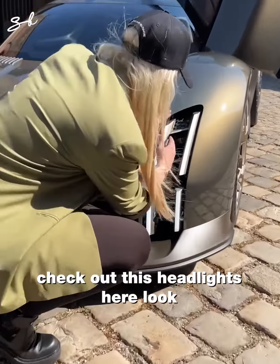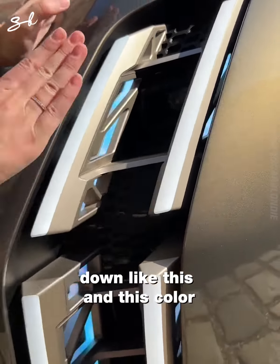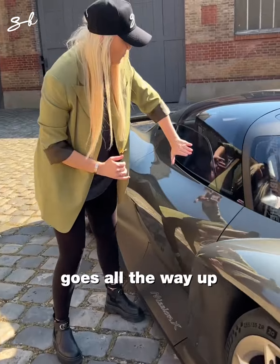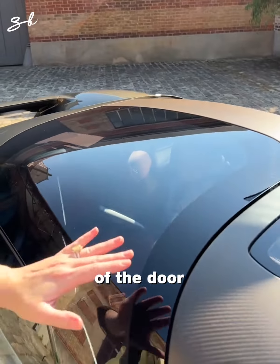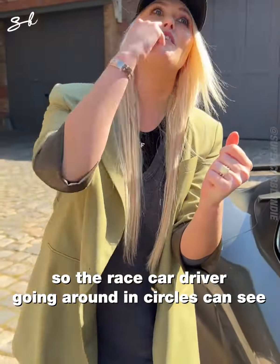Check out these headlights — 3D printed daytime running lights running down like this. This color is called Rocket Brown. Look at this window — it goes all the way up the side and over the top of the door, with an extra window here. This is Daytona inspired, so race car drivers going around in circles can see where they're going.